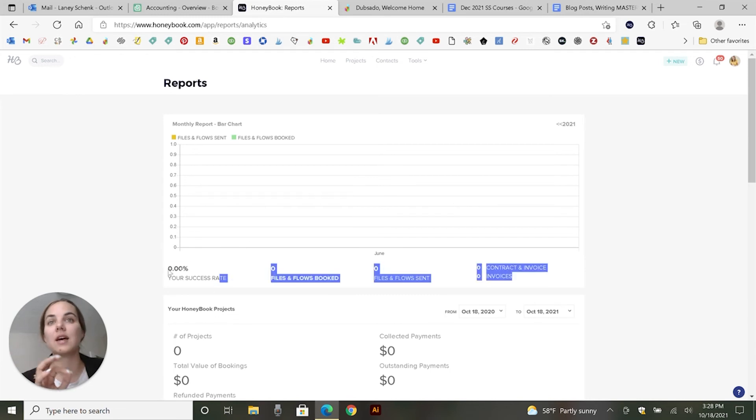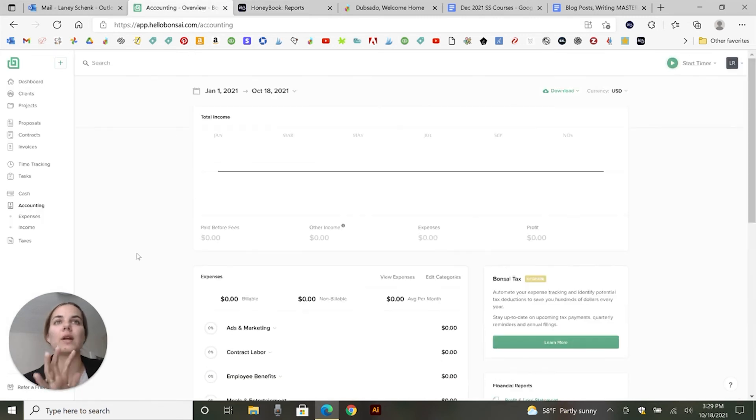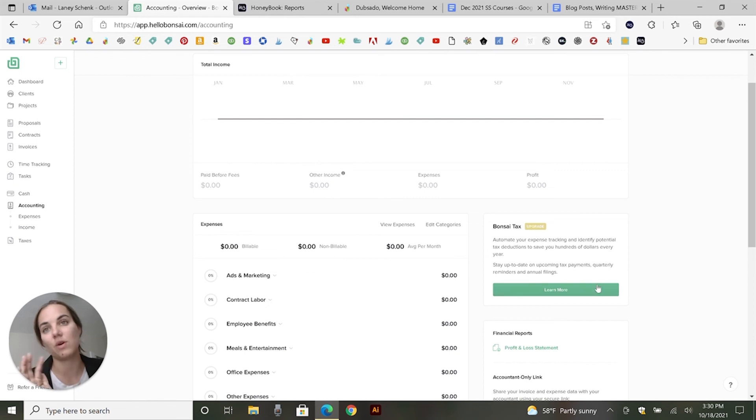HoneyBook's reporting focuses a lot on success rate of where you're booking from, how much time it takes to book, and what lead sources are giving you the most bookings. You can also mass upload projects and clients and do some batch emailing. Hello Bonsai has a cool taxes feature for an extra $10 a month where it fills out your Schedule C, reminds you of quarterly taxes, helps with income tax, deductible expenses, and finding deductions. You can also share a link with your accountant so they have access to all of this information.